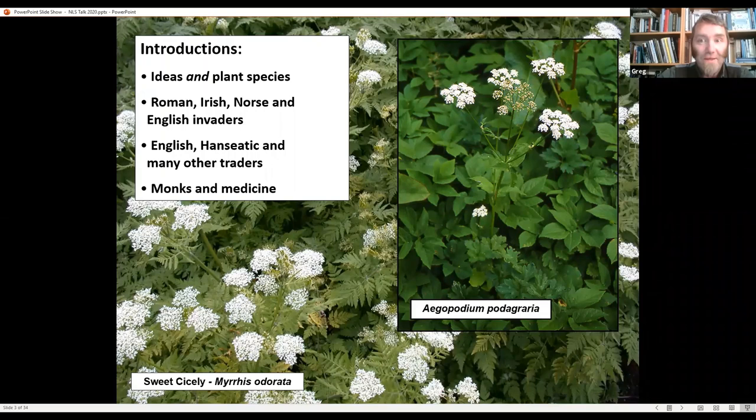On the left-hand side we've got sweet cicely, Myrrhis odorata — another plant introduced probably by monastic communities or possibly the Romans. It has a soft leaf, a pleasant fragrance with a slight aniseed smell, and you can use the leaves in cooking for sweetening and flavouring, and medicinally too. But one of its big uses in medieval times was as a strewing herb — people would throw the leaves on the floor of their house, and when walked over they'd release a lovely fragrance to mask the smell of unwashed bodies and livestock.